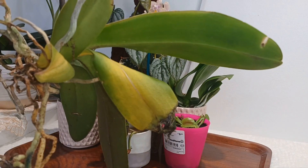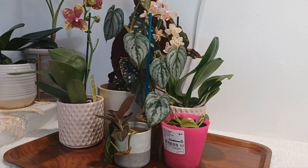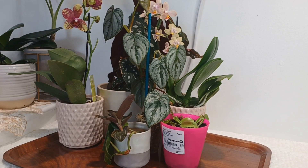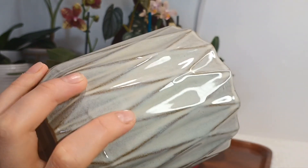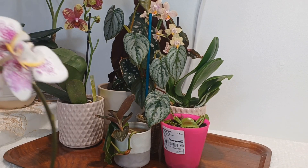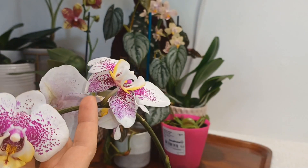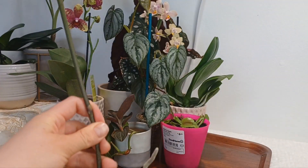Look at the decorative pot it came in — let me grab it and show you. Here it is, look — shiny! I love it. I'm not sure if I will use it for an orchid but we'll see. You know how much I paid? 15 pounds. It was a pain to pay that much, but I love the pattern on these blooms — look at this. They are not flimsy, they're quite thick.